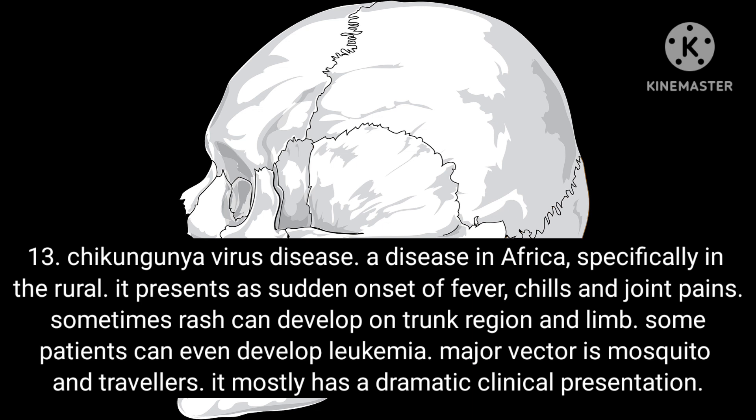Condition 13: Chikungunya virus disease. A disease found in Africa, specifically in rural areas. It presents with sudden onset of fever, chills and joint pains. Sometimes a rash can develop on the trunk and limbs. Some patients can develop leukopenia. The major vector is the mosquito, and it mostly has a dramatic clinical presentation.